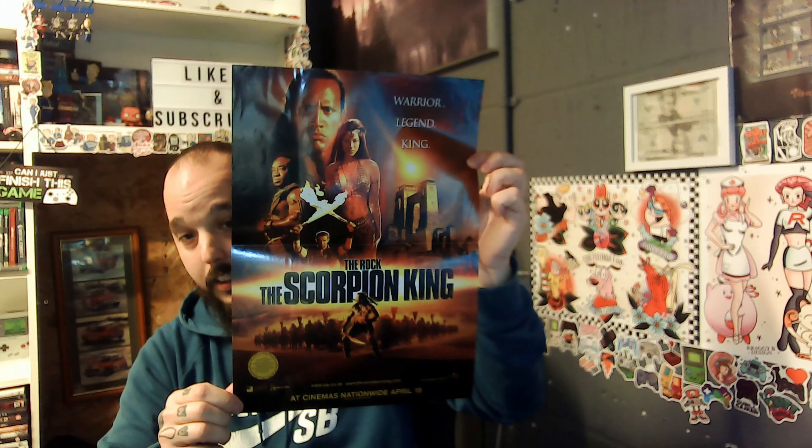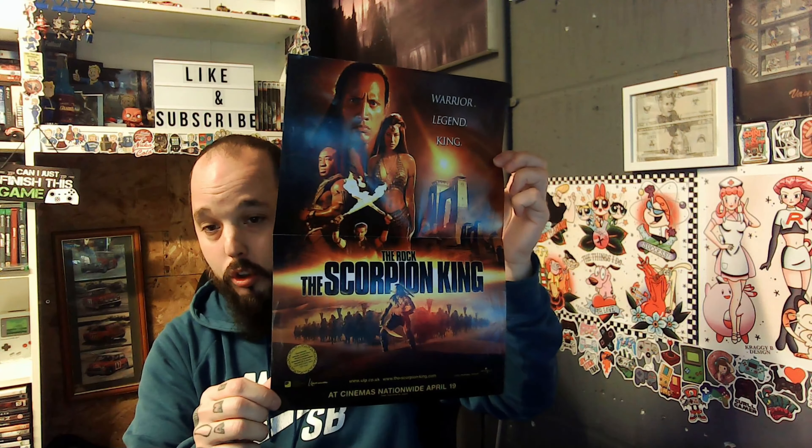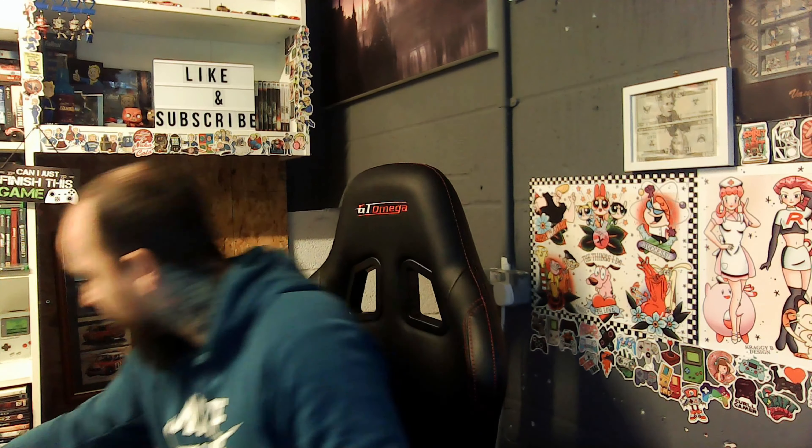So this is Scorpion King. On one side you've got Game Boy Advance, and I think it says Venom on it, and then you've got Scorpion King on the other side. Let's put the pile up here — it's getting a bit confusing.